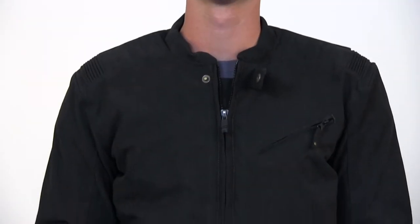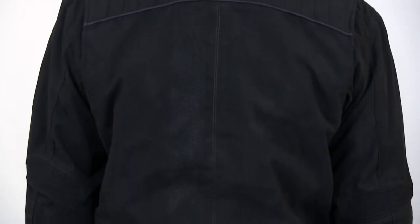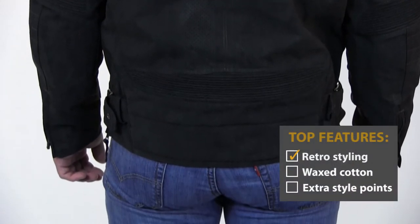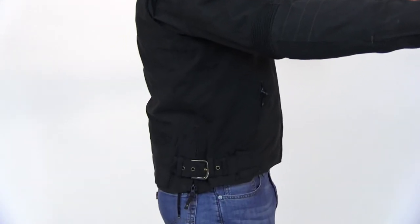Well, first off, if you're into that retro feel but you don't want to go whole hog, this is the jacket for you. It truly harkens back to that late 50s, early 60s cruiser look, but it's not so realistic that you look like a movie stand-in or something. Actually, if you remove the CE approved armor, this jacket will be fine to wear around every day. It's got a great look.